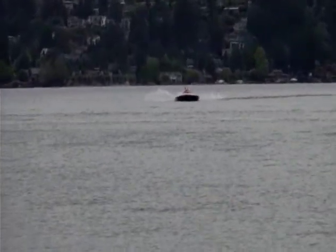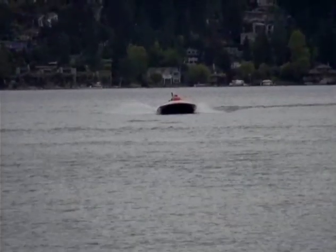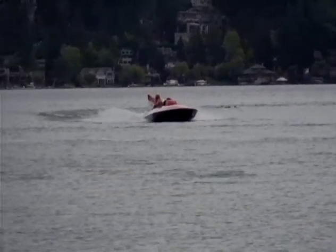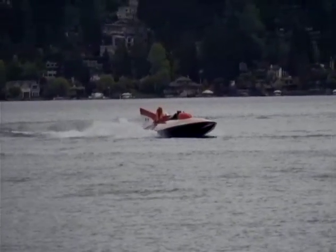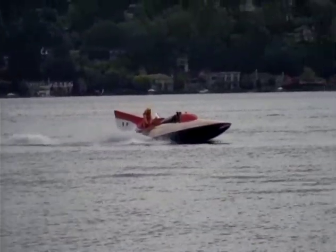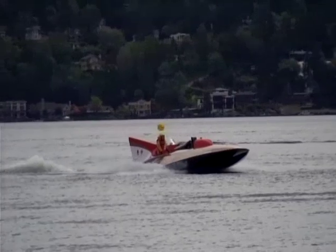And now he's coming in. What a great run. He did about four runs, averaging about 110 miles per hour. Now he's going to come in and check it out. Miss Maverick, the U-12, coming to you from the Stan Sayers Hydroplane Pits on Lake Washington, Seattle, Washington.